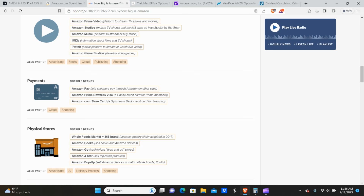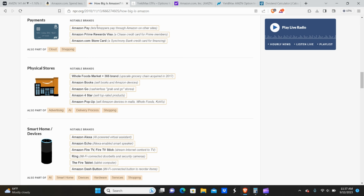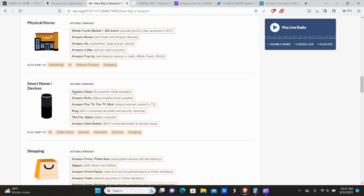They do streaming and movies — Amazon Prime is basically the Amazon version of Netflix, making TV shows and movies. Amazon Music is essentially the Amazon version of Spotify. They have IMDB for TV cast information. They develop video games, which I actually didn't know. You've got Amazon Pay, allowing people to pay through Amazon on other sites, an Amazon Prime Rewards Visa through Chase, and another Synchrony Bank credit card option. And then you have Alexa, the Amazon Fire Stick, and the Ring doorbell for home security.